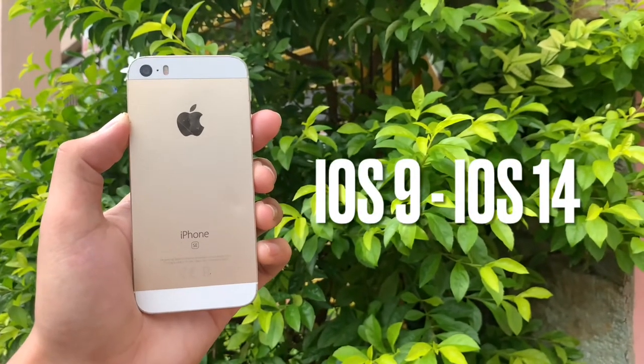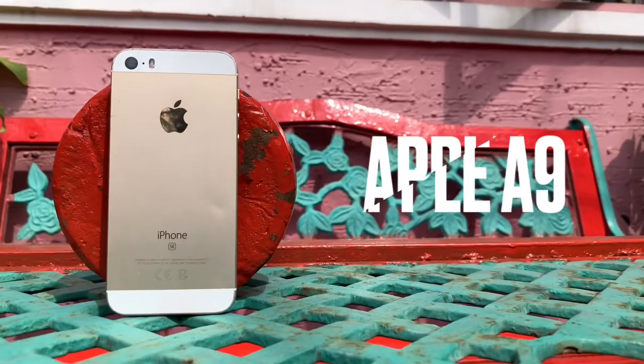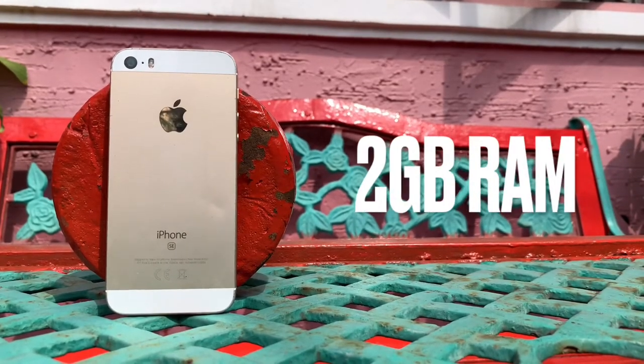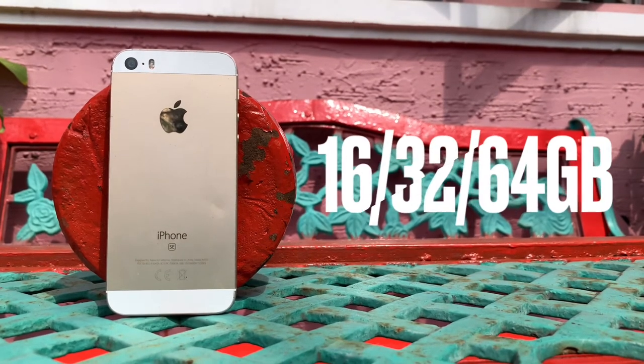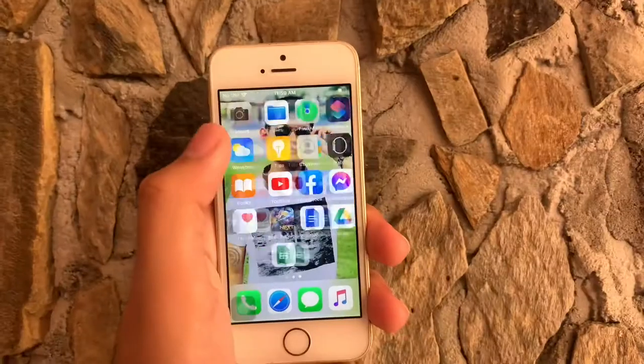Kapag binili natin ng brand new iPhone SE, magsisimula muna sya sa iOS 9, then upgradable to the latest software — which is isang magandang feature ng iPhone SE. Take note guys, the iPhone SE is the smallest iPhone na supported pa rin ng iOS update. Yung chipset na ginagamit ng iPhone SE, same lang naman sa flagship phones, which is the Apple A9 chip. It has 2 gigabytes of RAM, then yung available storage niya are 16GB, 32GB, and 64GB.